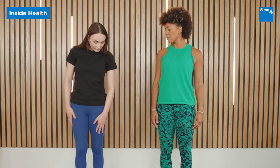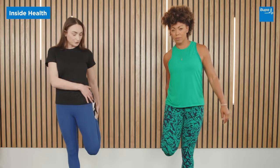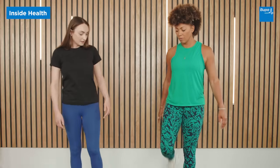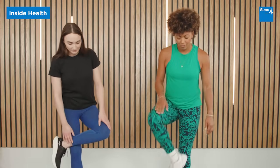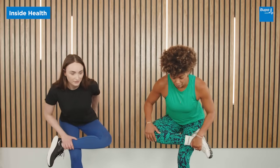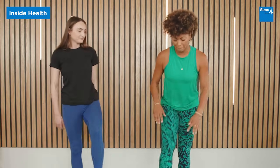You can also do a quad stretch — it requires a little bit of balance, but take hold of your foot and push your hips forward so you really feel the stretch at the front of the thigh. And then the final one is a glute stretch. This is definitely easier sitting down — cross the leg over and sit down into it so you feel a nice stretch in your bottom and lower back. Hold each stretch for about 30 seconds and repeat a couple of times on each side.